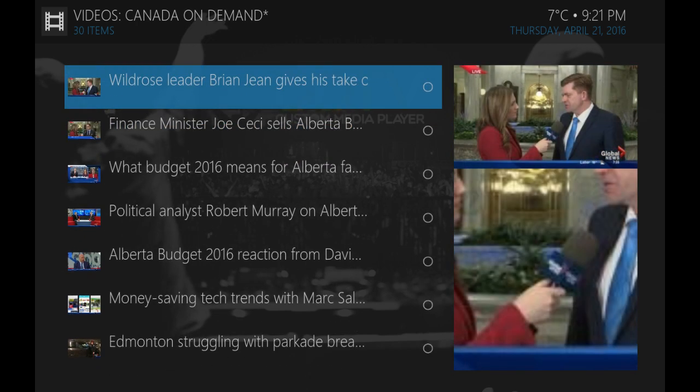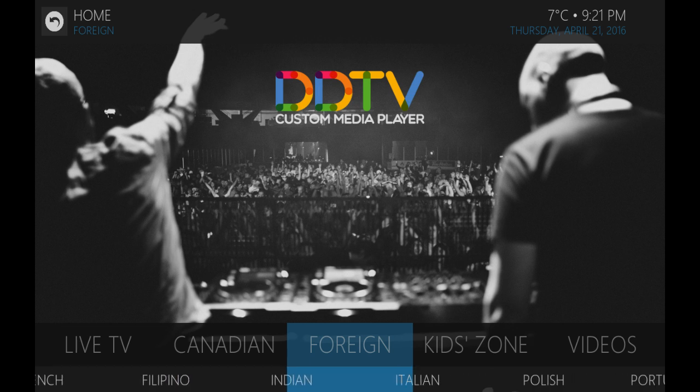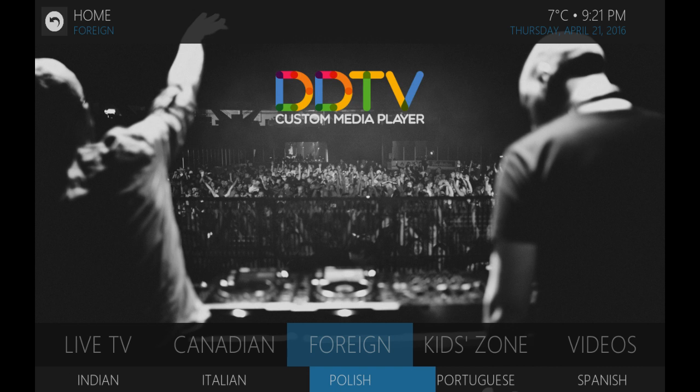Tons of foreign content as well. There are a lot of large groups like the Arabic group, French, East Indian, Italian, Polish, and Portuguese groups — a huge amount of live feeds that they put out in their respective regions, and that's still available on here.